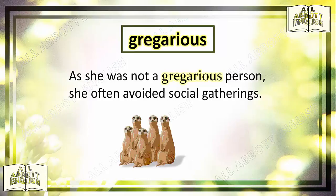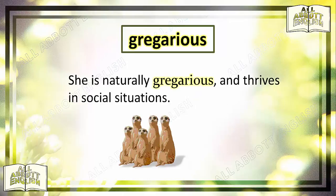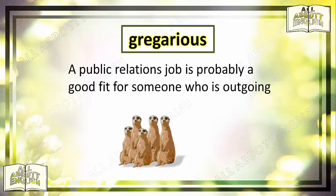As she was not a gregarious person, she often avoided social gatherings. She is naturally gregarious and thrives in social situations. A public relations job is probably a good fit for someone who is outgoing and gregarious.